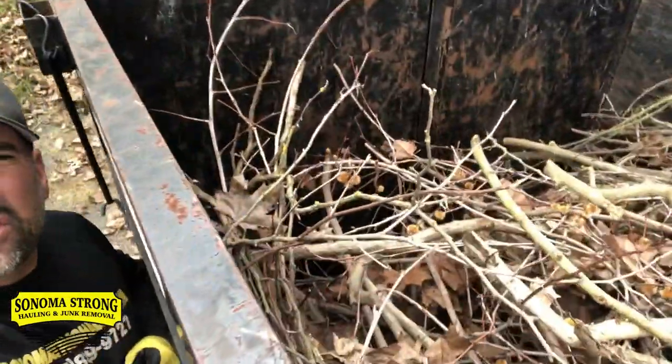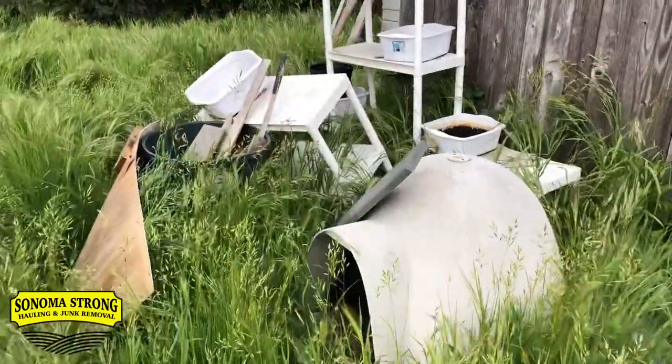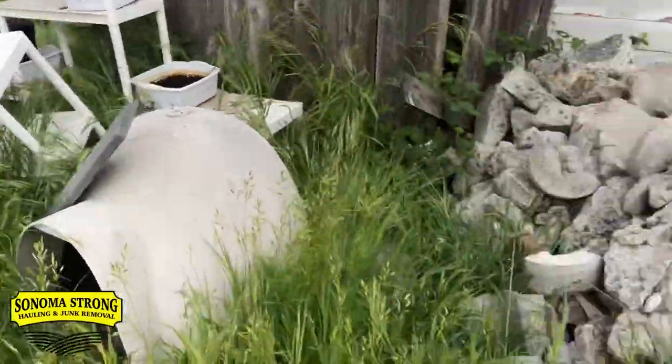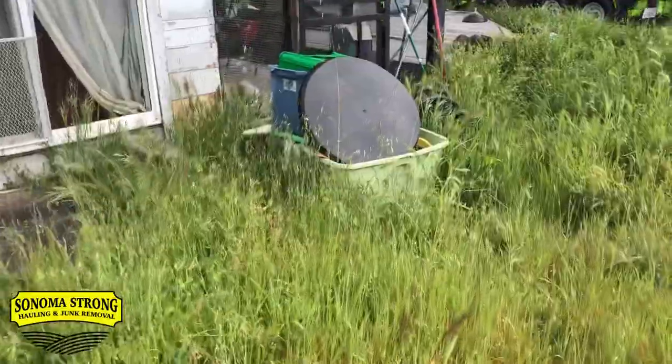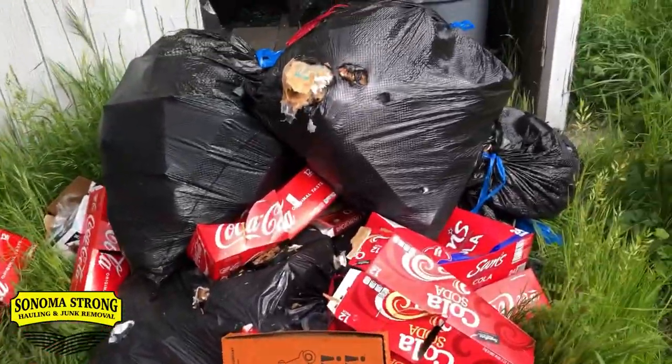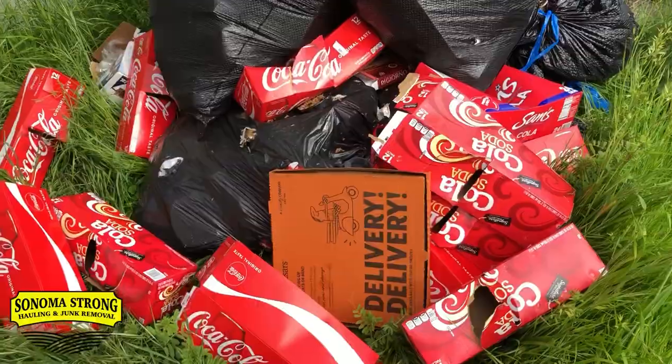The brush pile's all done — I squished it all down. Now we're gonna tackle the stuff in the backyard and get a full load. It's all this stuff along the fence, and there's more stuff behind the barn. All this needs to go, plus all this trash right here — that's a whole lot of soda right there.